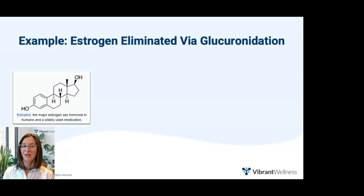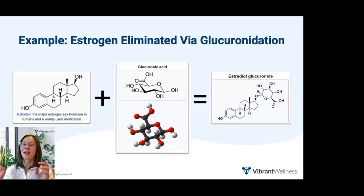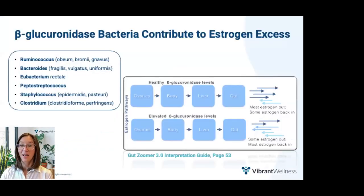Essentially, beta-glucuronidase takes toxins out of the boxes and sends them back to the liver. A great example is estrogen — estrogen is removed from the body through glucuronidation. Estradiol combines with glucuronic acid to form estradiol glucuronide, which is sent to the gut to be eliminated via stool. However, resident microbes like Ruminococcus or Clostridium produce beta-glucuronidase, which hydrolyzes glucuronide conjugates and reverses glucuronidation, increasing the likelihood that estrogen is reabsorbed into the hepatic portal vein. So sometimes people are producing normal amounts of estrogen, but their gut bacteria is preventing it from leaving their body, resulting in symptoms of estrogen dominance. The solution is not to mess with hormones, but to reduce bacterial overgrowth and support liver detoxification.